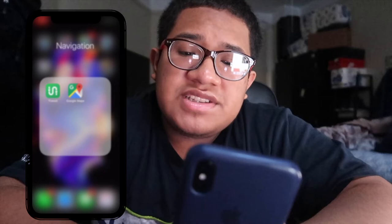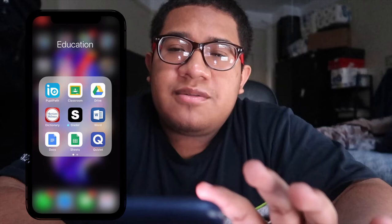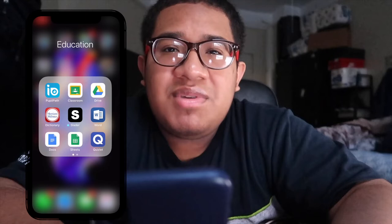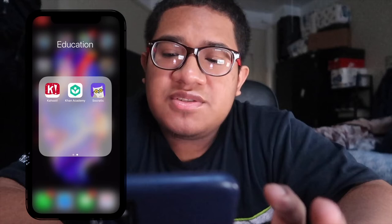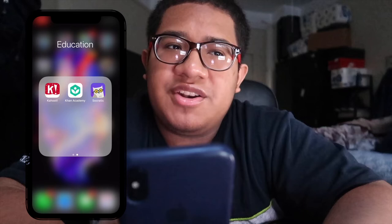The Education folder has PeoplePath to check my grades, Classroom for assignments, Drive for all my work, and a Dictionary for whenever I need it. Slater is an app to check textbook answers — really helpful for AP classes. I also have Word, Google Sheets, Quizlet which is a lifesaver, and Kahoot for fun classroom games. Khan Academy has honestly helped me so much — especially for AP Statistics when I need to better understand the content.